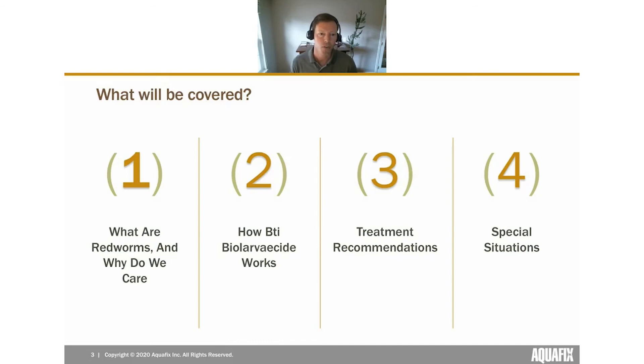Today we'll be covering wastewater redworms. First, we'll talk about what redworms are and why we care about them. Then we'll cover a biological larvicide called BTI — our recommendation for eliminating these pests — and how to actually treat with BTI. We'll finish with special situations. The treatment section is geared toward activated sludge plants; lagoon, trickling filter, and UV treatment folks will be covered in the special situations section.